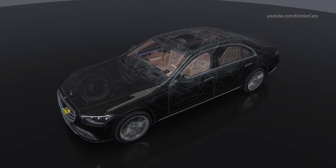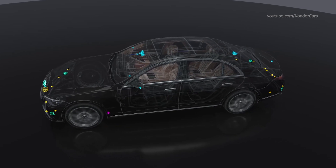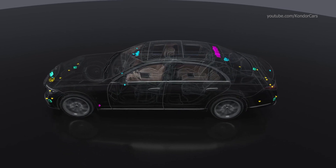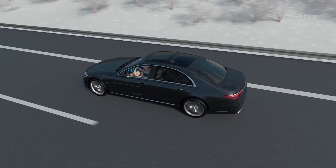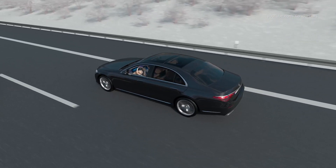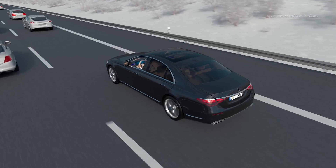LiDAR, camera, radar and ultrasonic sensors can be used, for example, to detect and verify information on road geometry, route characteristics such as traffic signs or infrastructure. The intelligent HD map also informs about special traffic events, for example, accidents or roadworks.